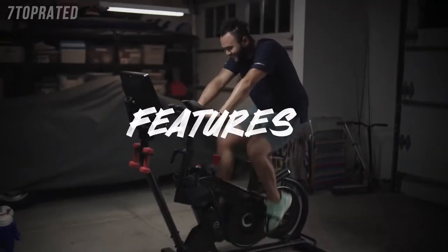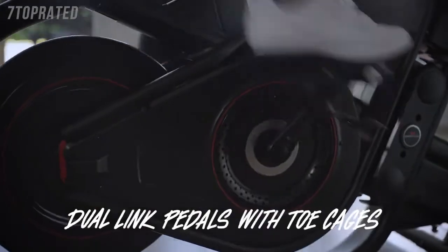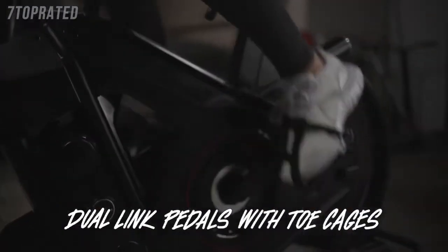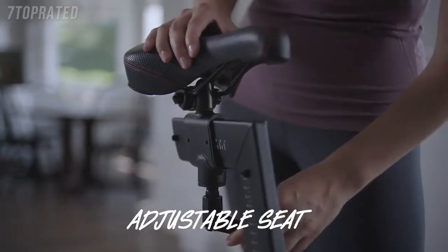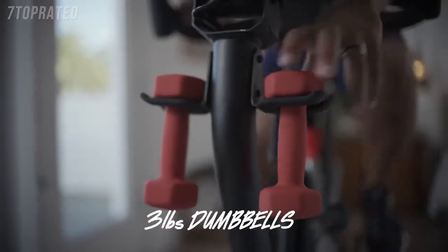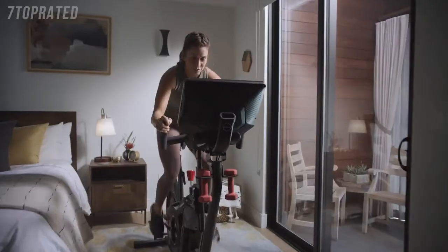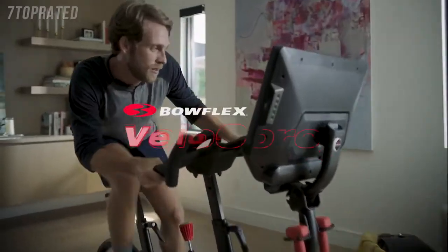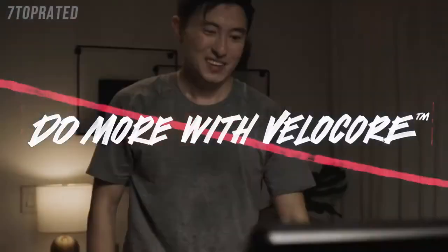This bike has bells and whistles: 100 resistance levels — there's no such thing as muscle memory. Dual link pedals with toe cages for a secure, slip-free ride. Six hand position handlebars for everything to hold onto. Adjustable seat. Dual water bottle holders — trust us, you'll need both. Media rack so you can work your brain too. Three-pound dumbbells so you can hustle for that muscle. HD touchscreen for Netflix and apps. There are indoor bikes, and then there's the Bowflex Velocor. Why settle for less than you deserve? Do more with Velocor.